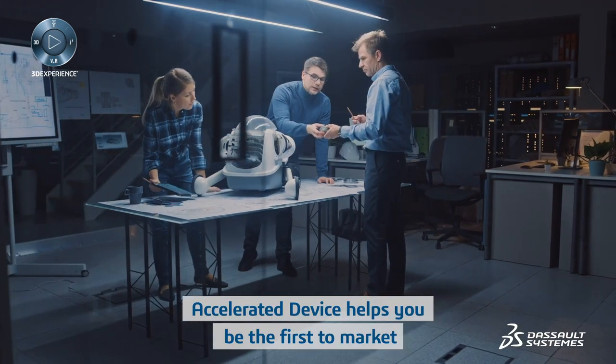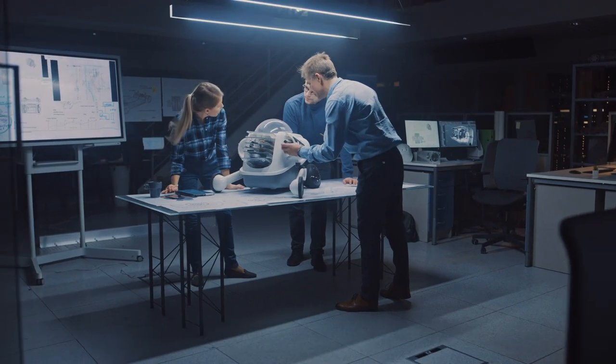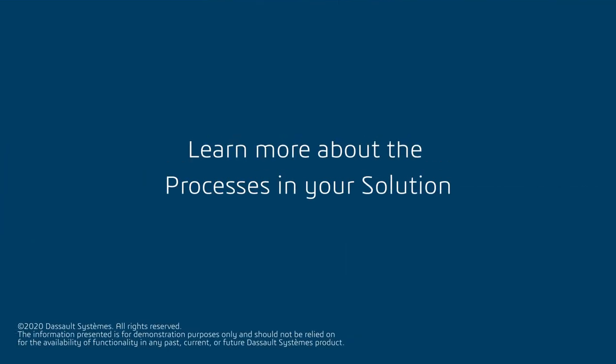Accelerated device helps you be the first to market with breakthrough innovative products. Learn more about the processes in your solution.